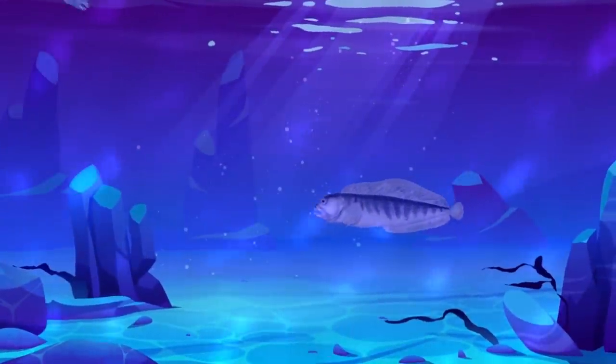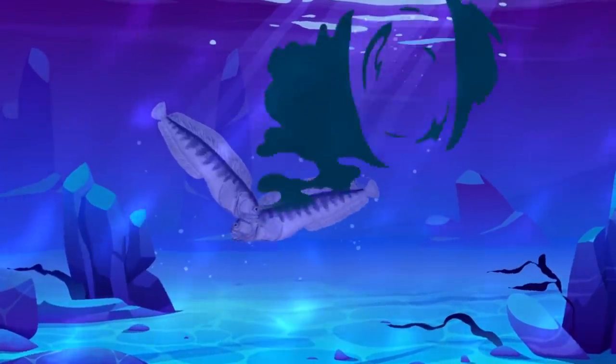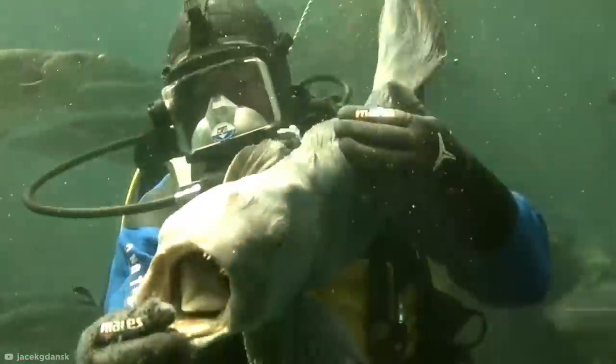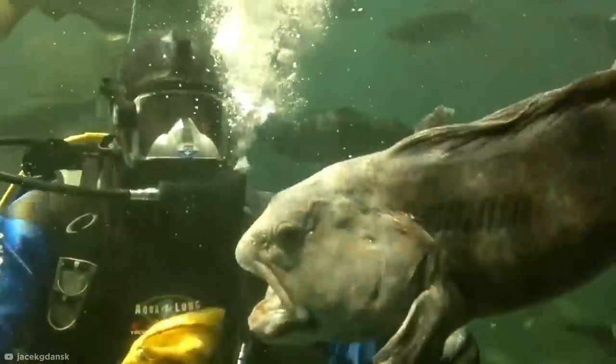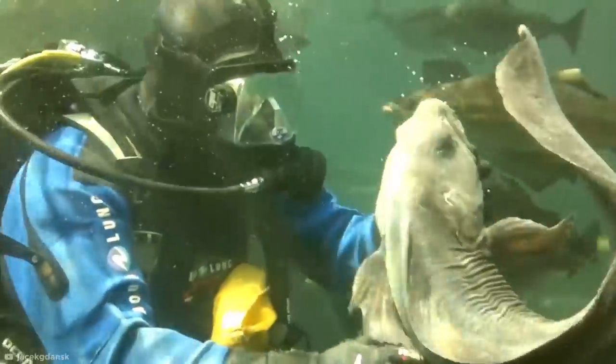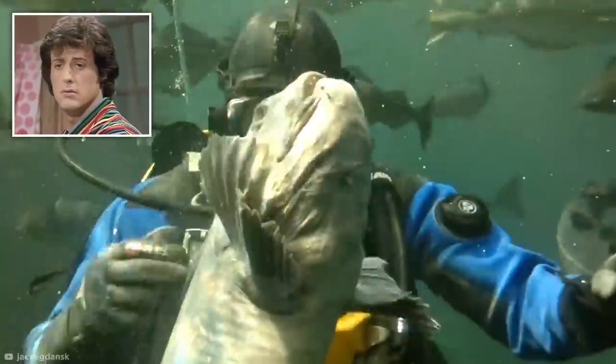And when the going gets tough, studies have shown that they'll even resort to cannibalism of their own species. While wolffish aren't typically considered dangerous to humans, they have been known to snap their teeth to defend themselves. So in case you were considering poking your fingers near the unwelcoming mouth of this fang-bearing cannibal, probably best not to.